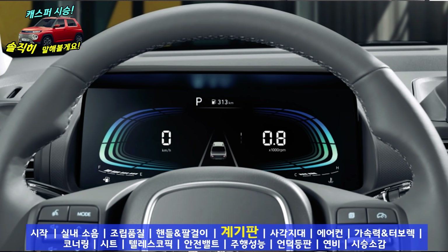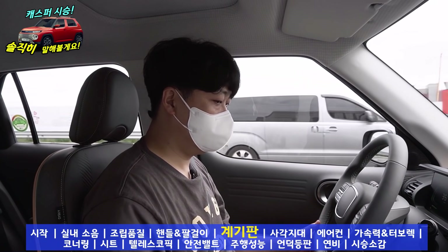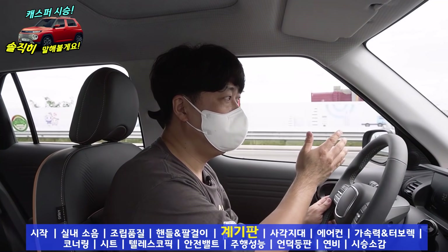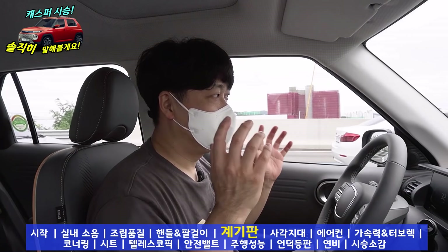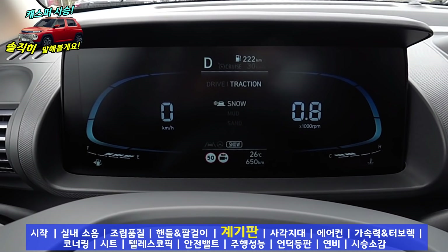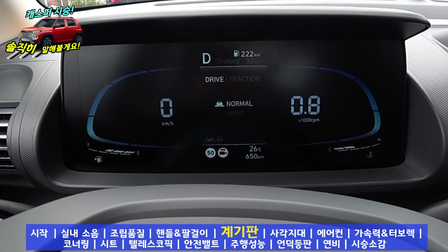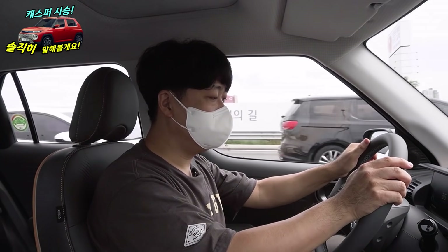디지털 클러스터가 모든 트림에 기본으로 제공되기 때문에 이 부분 좋은 것 같아요. 디자인은 스타리아에서 본 그 디자인인데 중앙 부분에 4.2인치 계기판이죠. 모닝과 레이의 계기판을 봤다면 이 계기판은 굉장히 첨단 같을 거예요. 하지만 준중형이나 중형급 이상의 차량들과 비교한다면 화려함이나 이런 부분들은 좀 아쉬움이 있지만, 경차임을 고려해 봤을 때는 이 정도면 충분하다고 생각이 드네요.